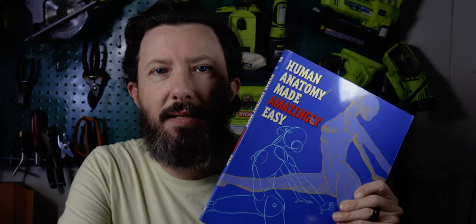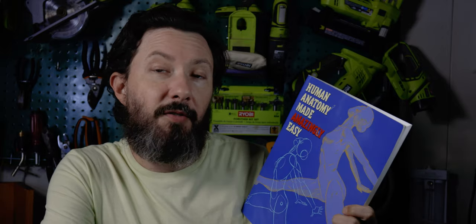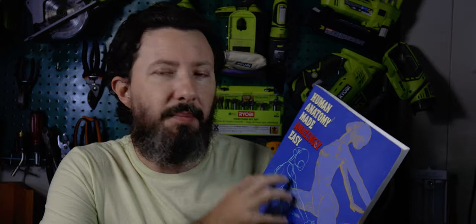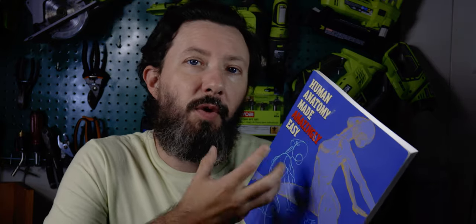The first one is Human Anatomy Made Amazingly Easy by Christopher Hart. I've got a number of Christopher Hart books and they're all wonderful, but this I think is going to be the most generally useful — it's a really basic human anatomy book. This book gives a 50,000 foot view; it doesn't get super detailed or minutiae, but it gives a really good overview of the basics of human anatomy and figure drawing.